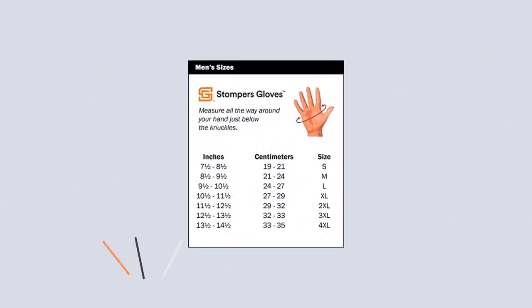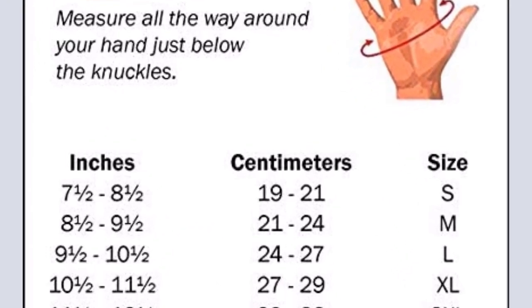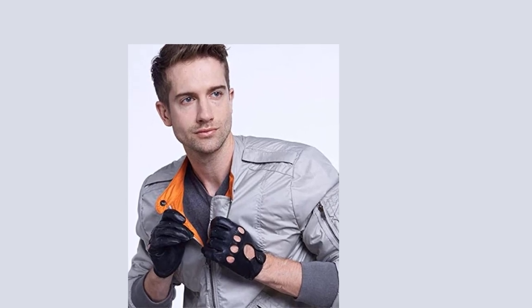The sizes range from small to XXXX large. According to reviews, they are not true to size. As a bonus, you can keep these on even when you're putting in a destination into your GPS or changing the tunes, because these are touchscreen compatible.